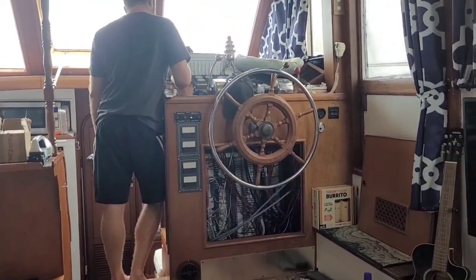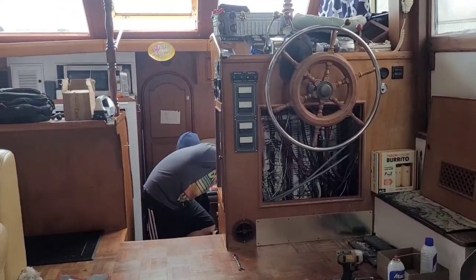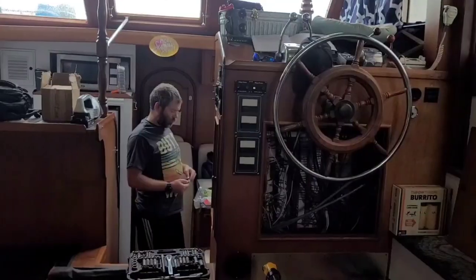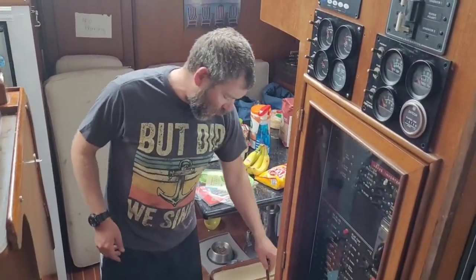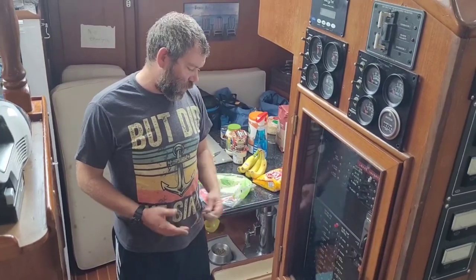Chris was so baffled trying to figure out what caused the inverter to shut down. He looked all over to find the problem. Finally, he just had to call tech support — tech support at Magnum Inverters was awesome. Had me check a couple things, then he said to go to the back of the unit and check the voltage. No voltage. He says, I think it's a fuse.